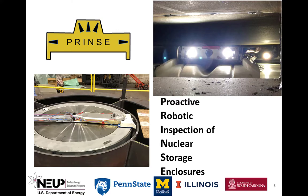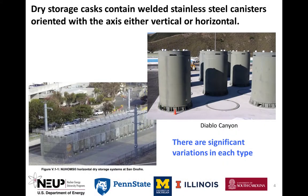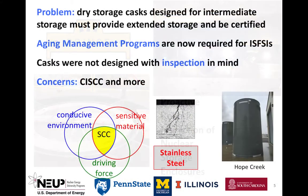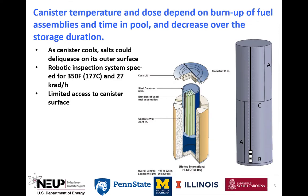Our team has designed the PRINCE system to help. Most dry storage casks consist of a concrete and steel overpack structure surrounding a welded stainless steel canister in which the fuel assemblies are kept within a basket. The axis of the cylindrical canisters can either be vertical or horizontal. The temperature inside the cask is elevated and gamma radiation is present. Furthermore, access to the canister is severely limited. Thus, a robotic inspection system, PRINCE, is needed to provide awareness of canister degradation, such as stress corrosion cracking. While the sensing systems apply to all casks, the robotics is designed specifically for the HI-STORM family of casks.